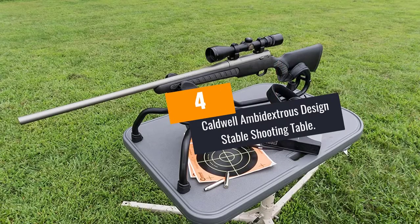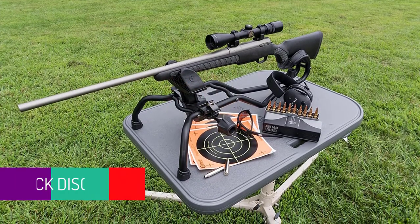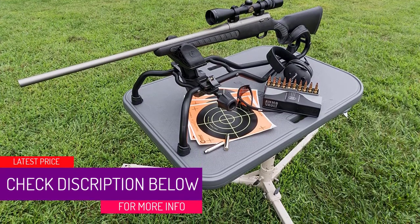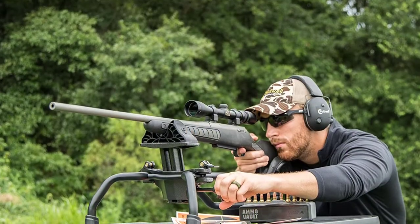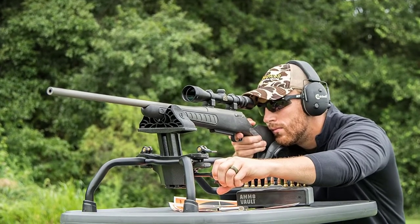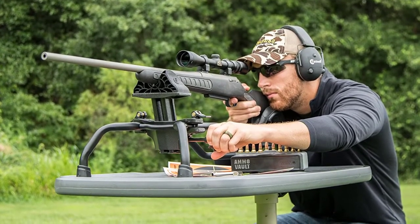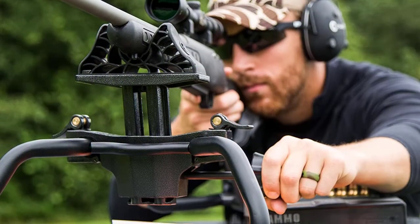At Number 4, the Caldwell Ambidextrous Design Stable Shooting Table. This shooting table by Caldwell is durable and weatherproof. The frame is constructed from steel while the tabletop is weatherproof. It has a maximum weight limit of 275 pounds. It is easy to use this shooting table. It has a quick release pin to allow for simple seat height adjustment. The leg angle is also adjustable for easy use on uneven terrains. You can also lock all movements for a safe shooting bench.